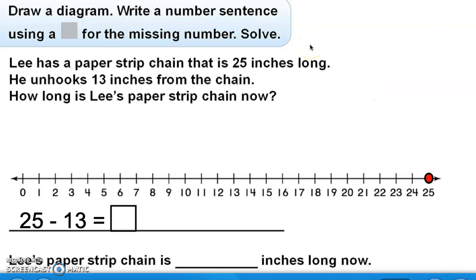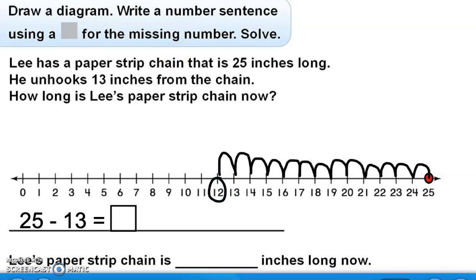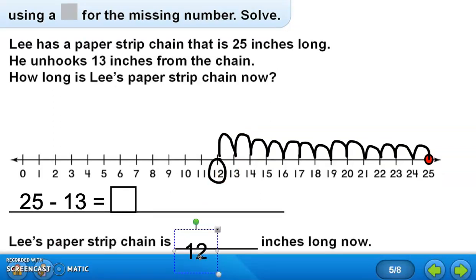Now I have my number sentence, and I put a dot on 25 of the number line. I'll use the number line diagram to find the answer. Starting at 25 and going back 13 spaces: 1, 2, 3, 4, 5, 6, 7, 8, 9, 10, 11, 12, 13. I stop and circle that number. Lee's paper strip chain is now 12 inches long.